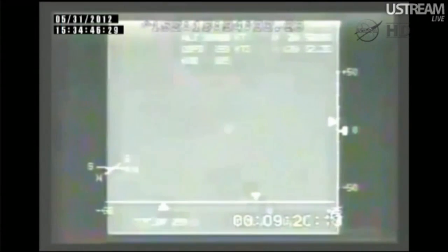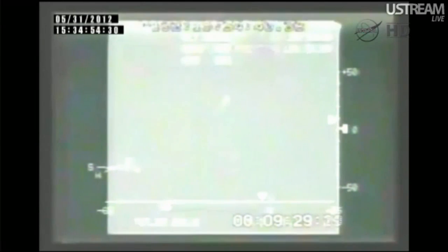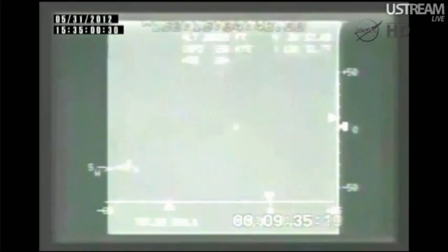Each one of those main chutes is 116 feet in diameter — they are very large. The NASA plane providing these images is reporting that there are some clouds in the area they are flying above. The recovery boat as well as the airplane flying for us is reporting that the drogue chutes have been deployed.